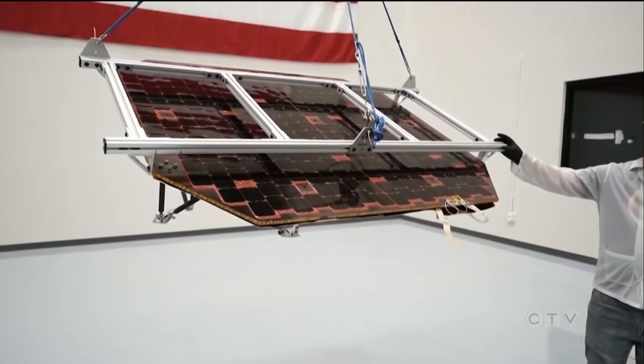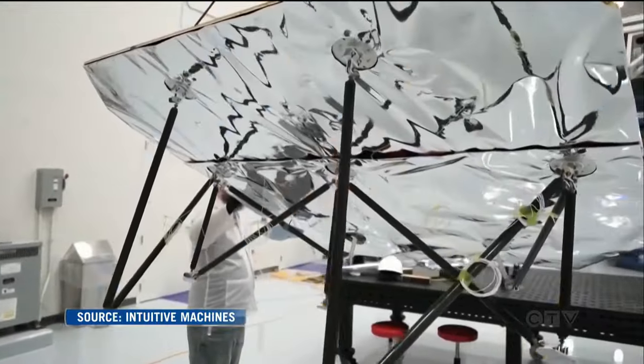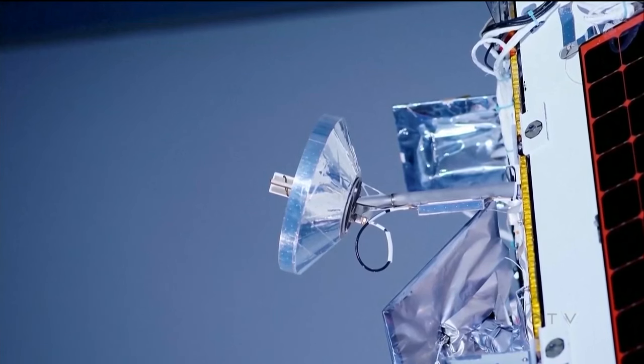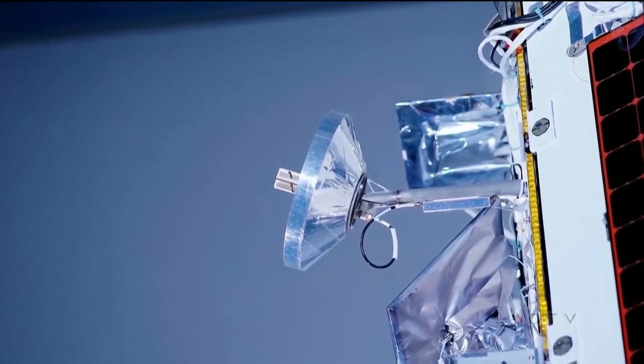NASA's new model of partnering with private companies is allowing some Canadians to get in on the action. But it's also Canada really standing up and saying we are here to not only be part of the exploration in space, but to also lead the way.